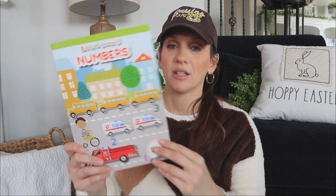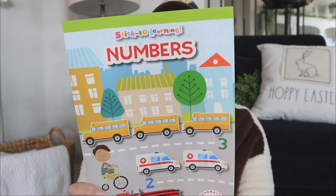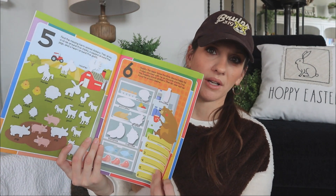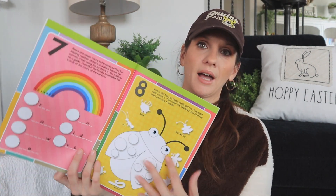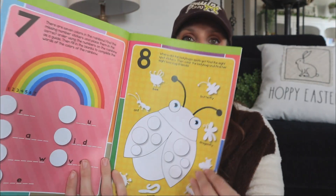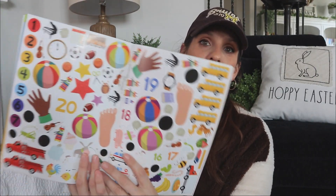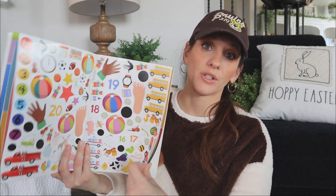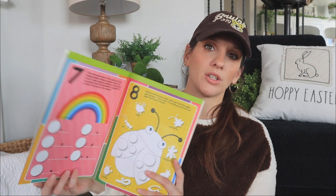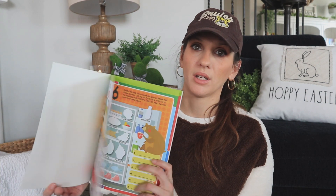Next up is this sticker book with letters and numbers - great for an Easter basket too. I got these and I'm going to have it out so my niece can play. You can see there are white little spots because you have to come to the sticker page and get the corresponding sticker. That's going to be a really fun way for her to learn her numbers. This is a new book too.